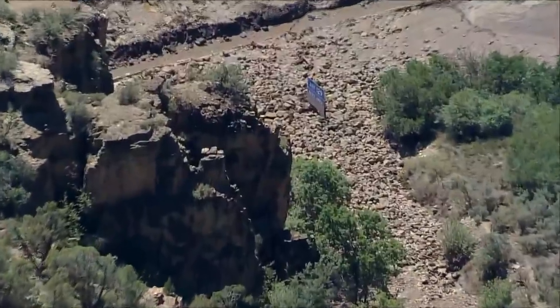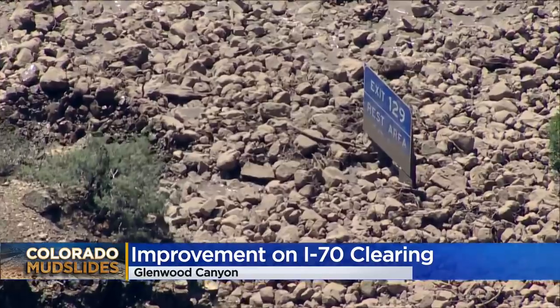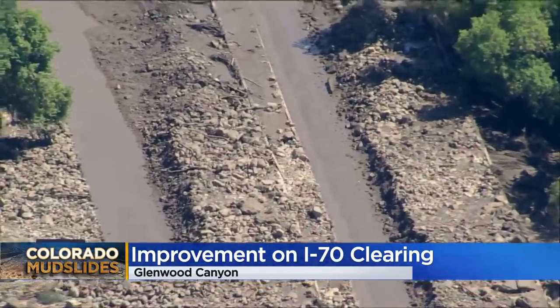As of tonight, I-70 through Glenwood Canyon has been closed for a week. This was I-70 after widespread mudslides — up to 10 feet of rock and mud had to be scraped off. Well, today, it looks like this.